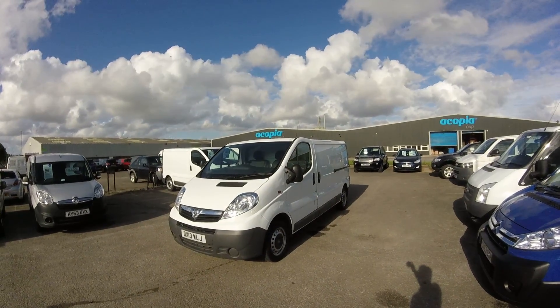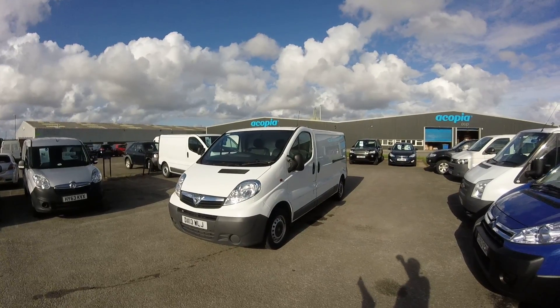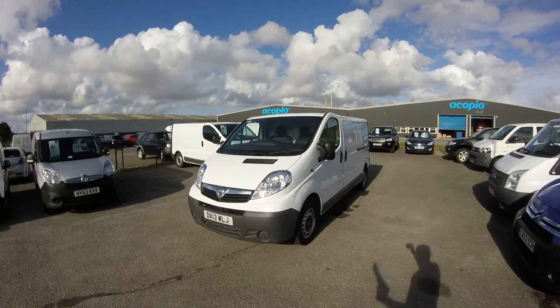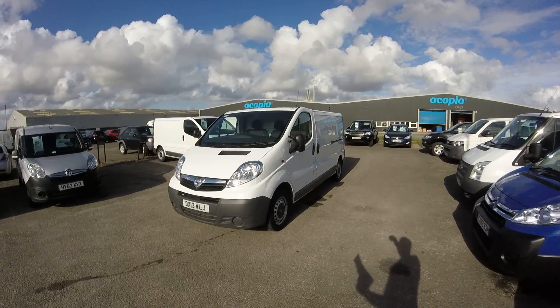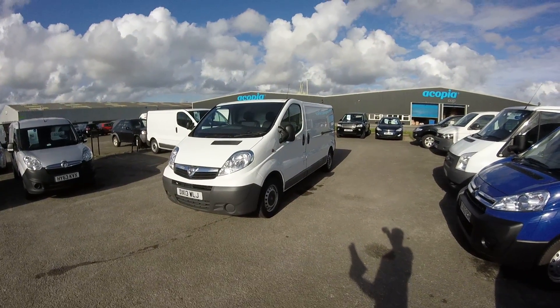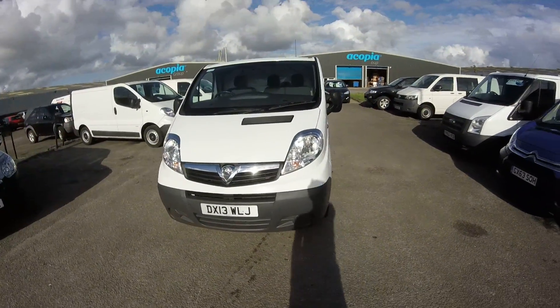Good afternoon and welcome to the South Coast Vans Van Centre. We're here this afternoon to run you over our Vauxhall Vivaro. We have a 2013 13-plate, long-wheelbase Vivaro, 2-litre diesel, 115 horsepower, and covered 37,500 miles.